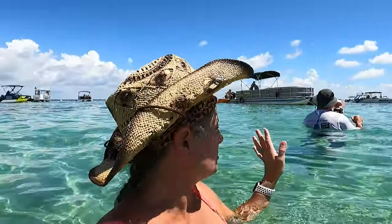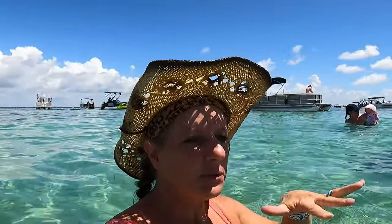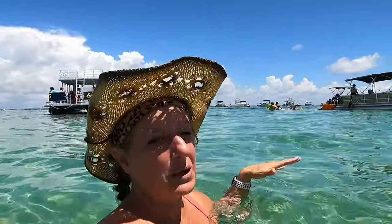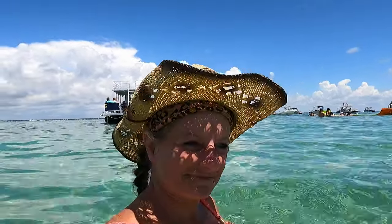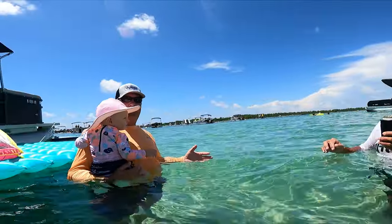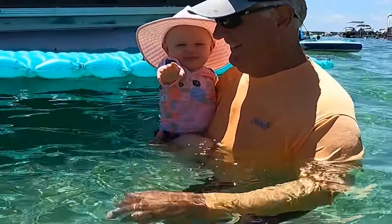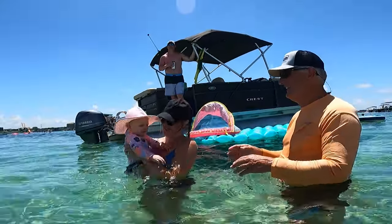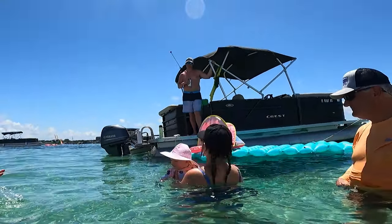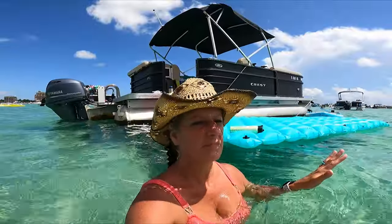We're on the back side right now, and there's not a whole lot of people back here. It looks like it's mostly kids back where we're at right now, and that's why we picked this section — it looked a little more kid-friendly.